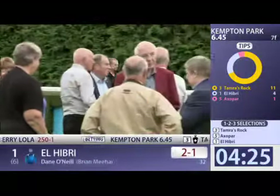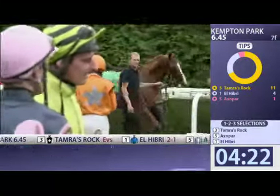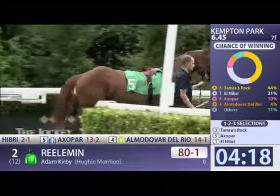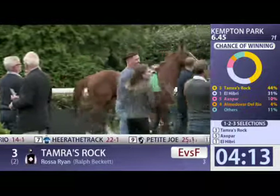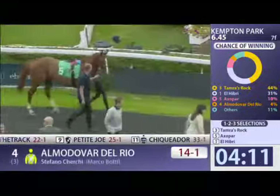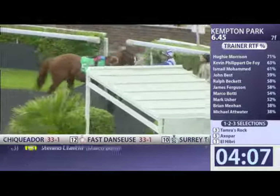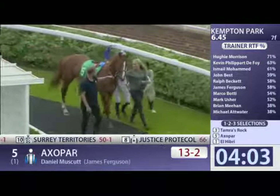Now, take a look at number five, because that's an interesting newcomer — Axel Parr, of James Ferguson's. Good strike rate for the team as well. They're five winners so far for 14 two-year-old runners. So the strike rate is good, and this son of Helmut — you can see — very, very powerfully built. Strong back end. He's quite chunky and muscular at Axel Parr.